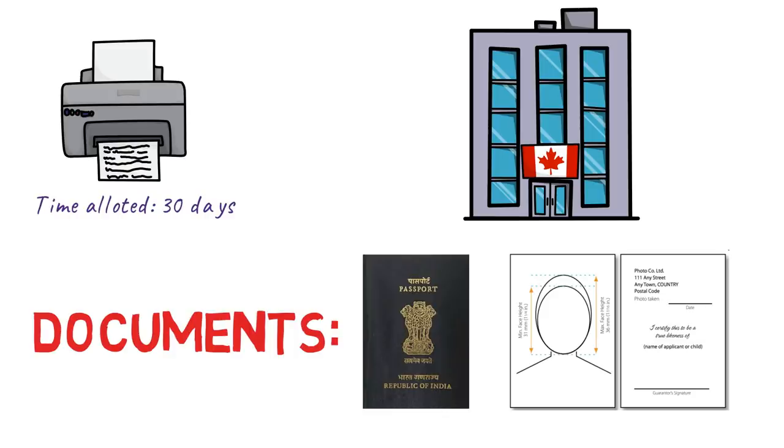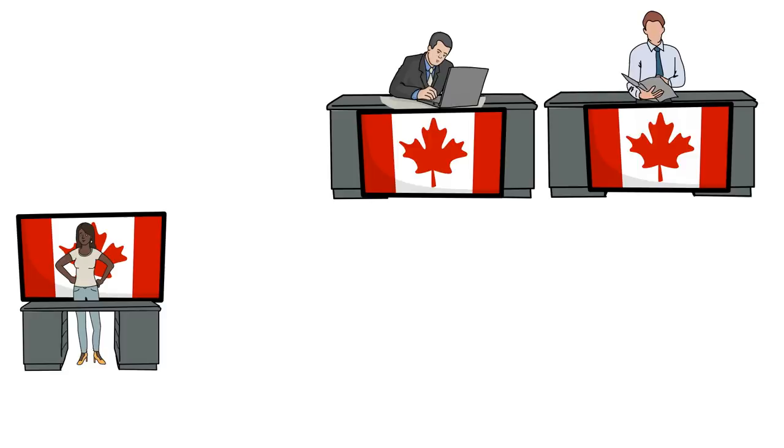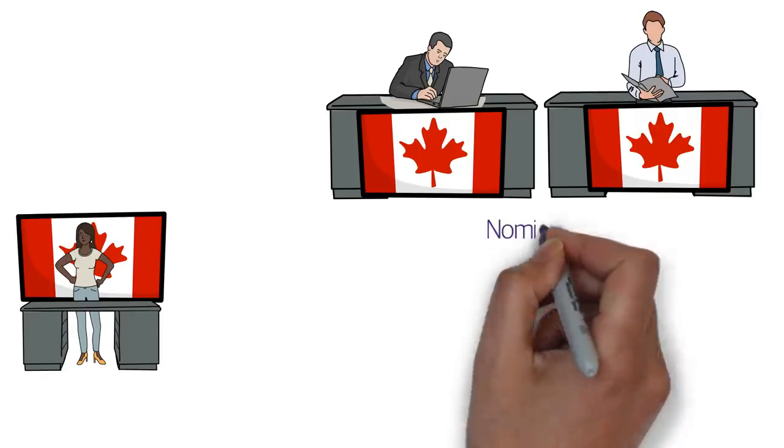Once you get the email, you have 30 days to visit the VFS Global office, where there will be several counters. There will be one specific counter for Canada — go there and get a token. After receiving the token, go to the room where Canadian visas are processed and wait until your number is called. A screen will map your token number to a specific counter, and you go there to submit your documents.